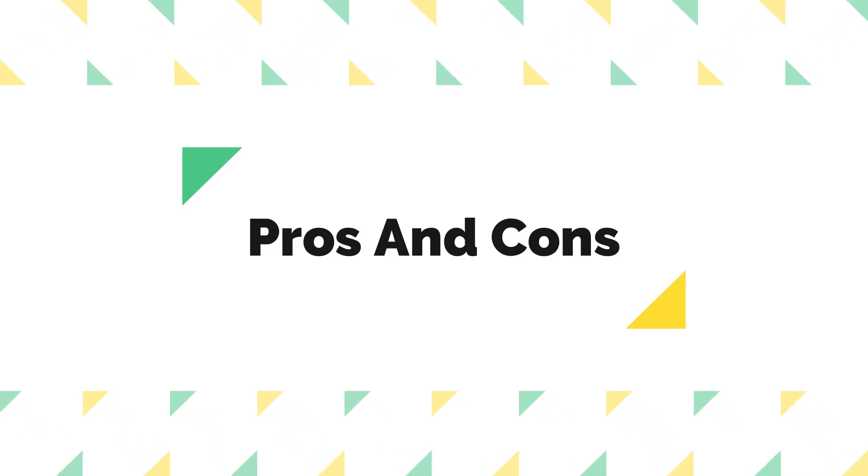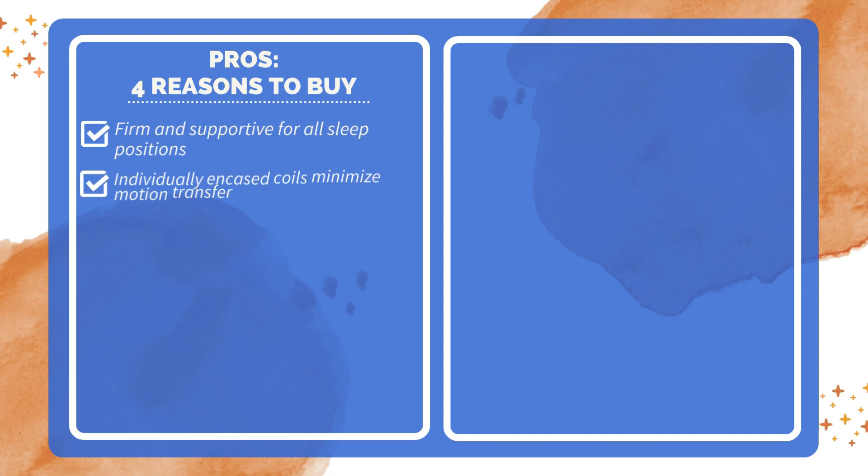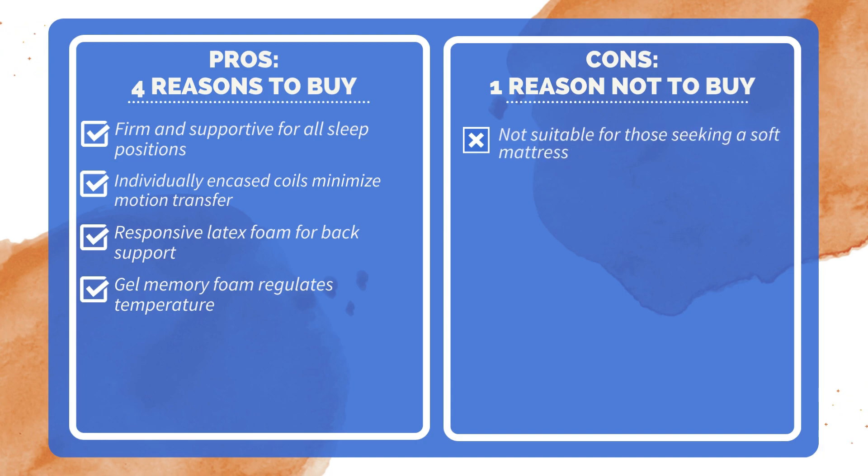Pros and Cons. Four reasons to buy: firm and supportive for all sleep positions; individually encased coils minimize motion transfer; responsive latex foam for back support; gel memory foam regulates temperature. One reason not to buy: not suitable for those seeking a soft mattress.